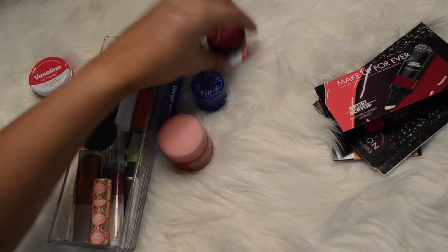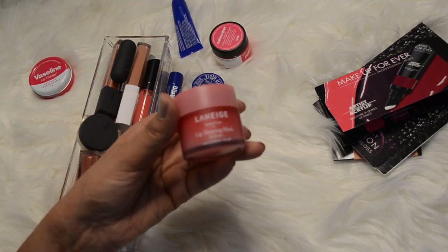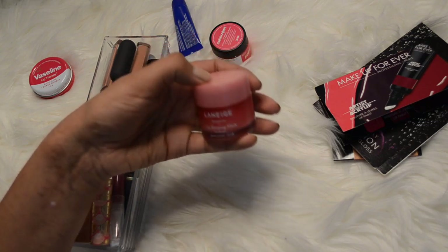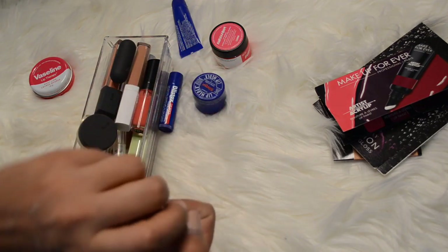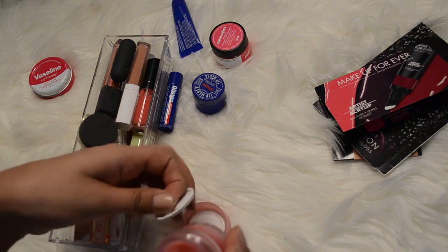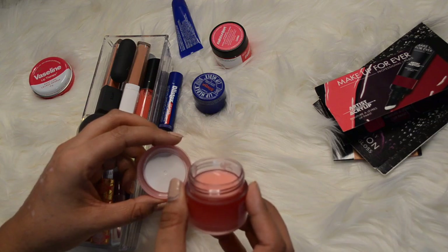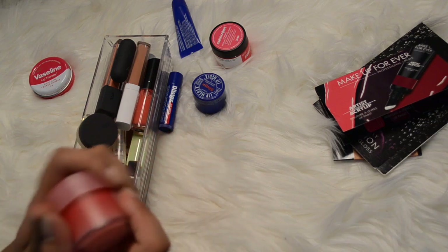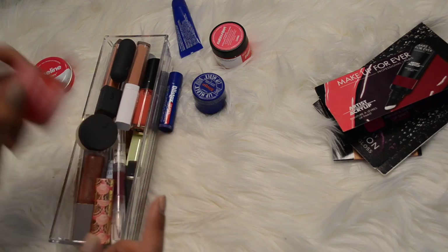Going with balms, I've got this Laneige lip sleeping mask. I've had this one for a while but I do really like it so I'm going to continue using that one. I haven't really made a huge dent in it - there is still a lot of product in there, there's quite a dip but I'll hold on to that.